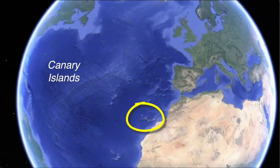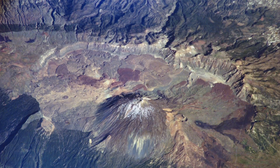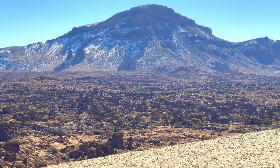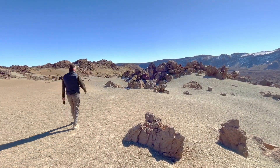These islands are one of several mantle-plume systems beneath the African plate that has been active for over 20 million years. The road leading to the volcano drops you right into the caldera — this is the Las Cañadas Caldera, about 16 kilometers wide, formed by a series of eruptions and collapses over the last 1 to 2 million years.